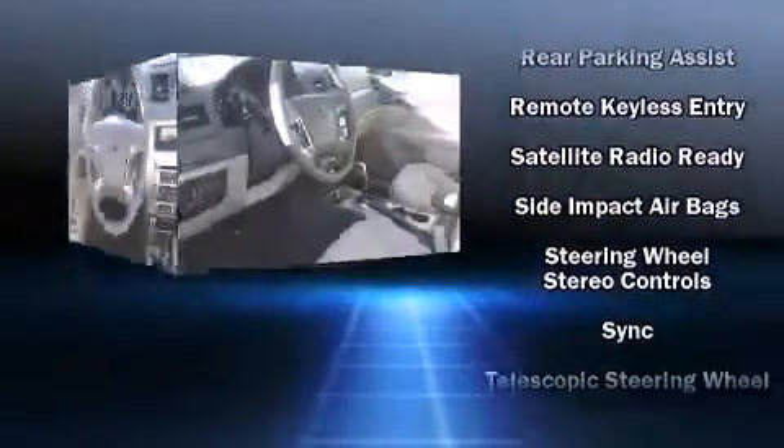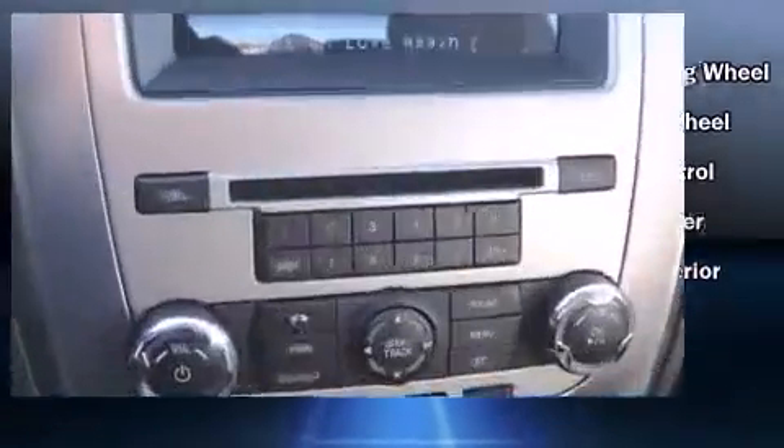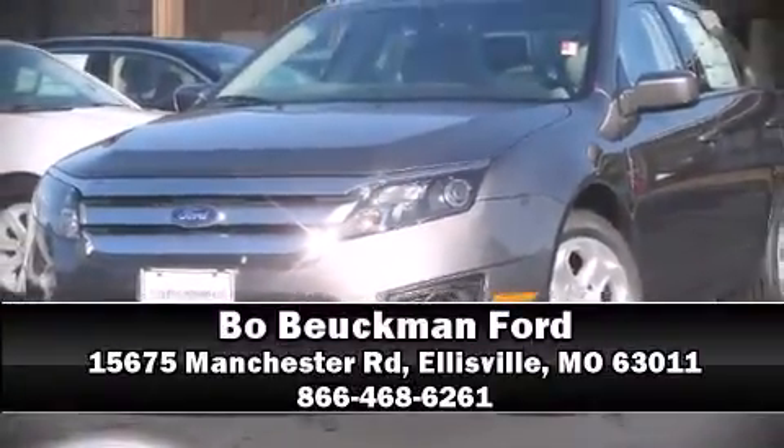Electronic stability control ensures solid grip on the road surface, no matter how challenging the driving conditions. We'd love to show you this vehicle in person — call to schedule a test drive today.